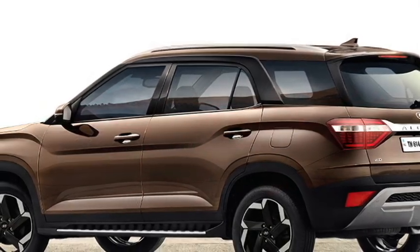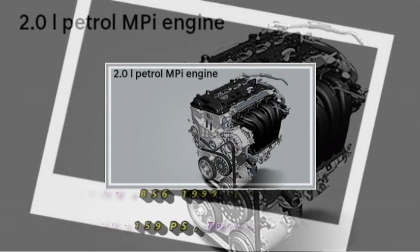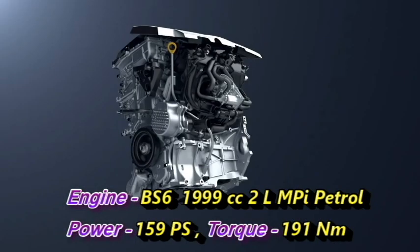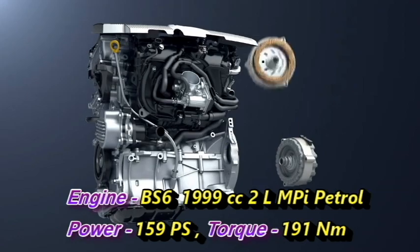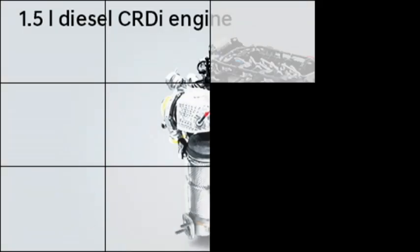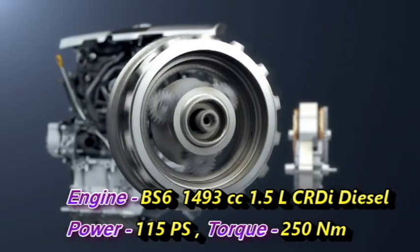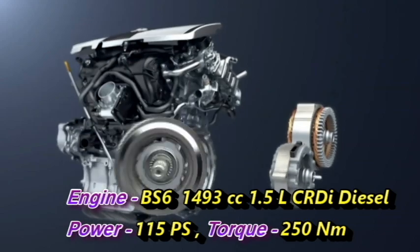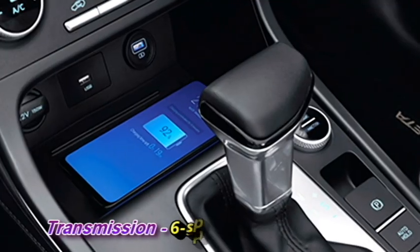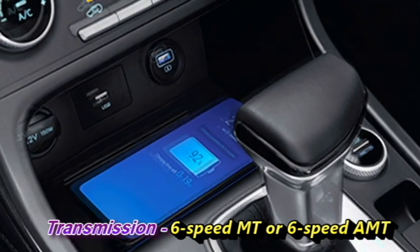The first is a BS6-compliant 1,999cc 2-liter MPI petrol engine which can generate 159 PS of power and 191 Nm of peak torque, and the second is a 1,493cc 1.5-liter CRDI diesel engine that can churn out 115 PS of power and 250 Nm of peak torque. Both engines will be mated to an optional 6-speed manual or 6-speed AMT transmission.